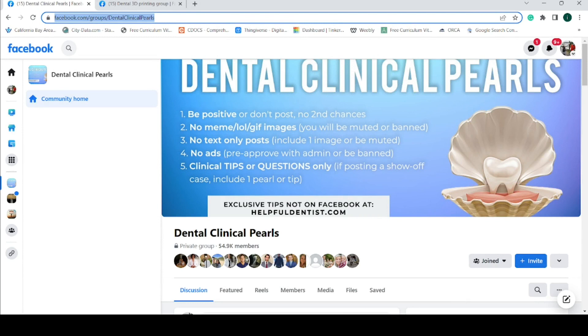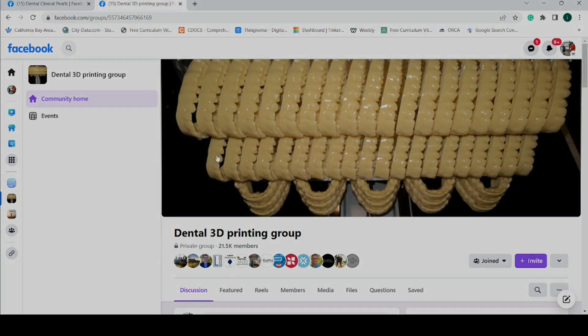Number four, Facebook Dental Groups. Facebook these days is mostly for middle-aged people, but most of the best dentists happen to also be middle-aged people, so there is no better place to find dental experts than Facebook. There are many private Facebook groups that cover all types of dentistry, so you will definitely be able to find a group that interests you. The best part about these groups is that the people posting are usually just normal people like you and me, and if you ask a question to a group member, they are frequently happy to respond and share their knowledge. Two groups I particularly enjoy are the Dental Clinical Pearls group and the Dental 3D Printing group.